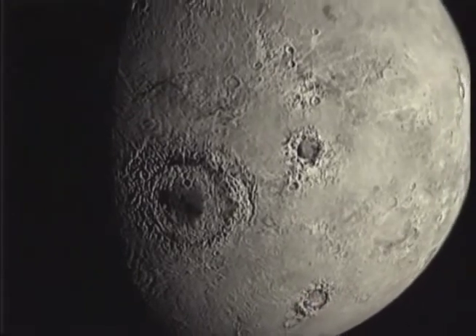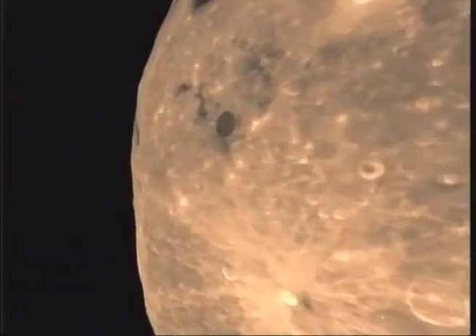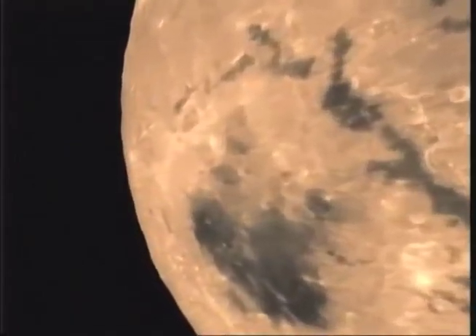Such major impacts suddenly stopped 3.9 billion years ago. Nearly a billion years later, volcanic activity also ceased, as the moon's interior cooled.